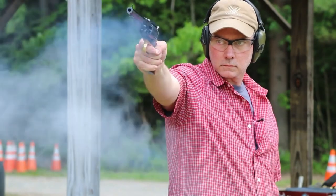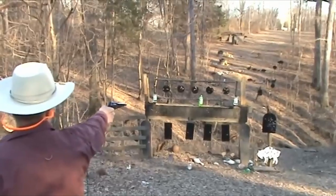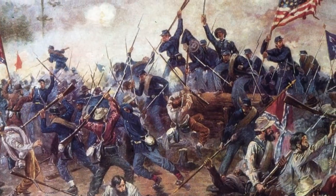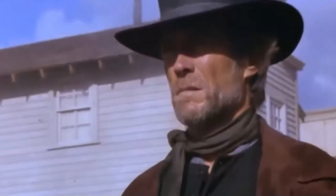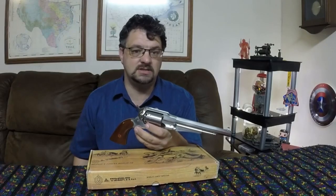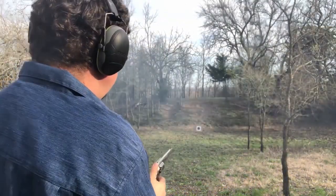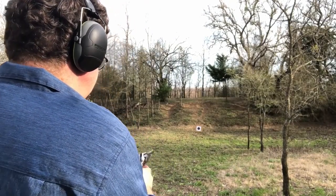The Remington 1858 also featured a solid frame design, making it more durable and able to withstand heavy use, and its accuracy was improved by the use of a fixed rear sight and a blade front sight. It saw widespread use during the American Civil War by both Union and Confederate forces, and was also popular among civilians, including ranchers, lawmen, and outlaws in the Wild West. Its popularity continued into the late 19th century, with many examples being sold to foreign governments and used in conflicts around the world.